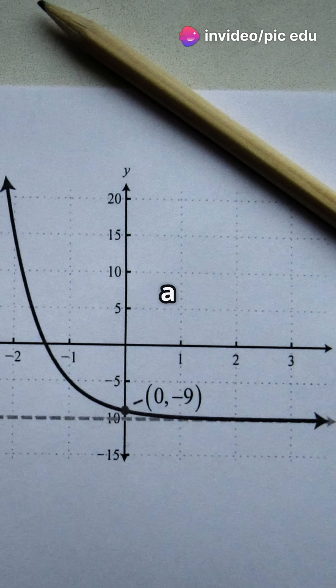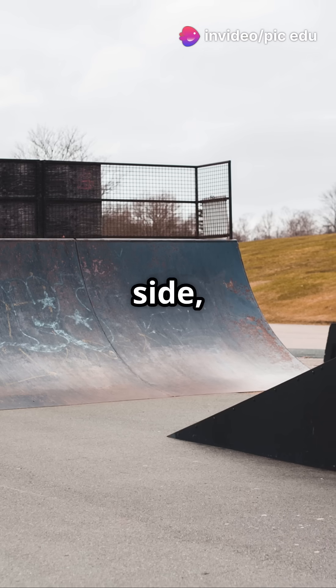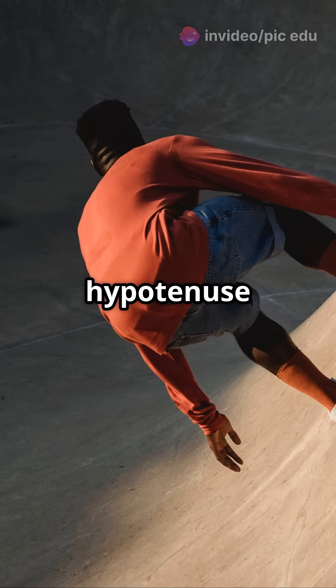Here's how it works. Picture a right triangle. The ramp is one side, the ground is another, and the hypotenuse is your shortcut.